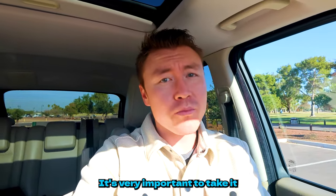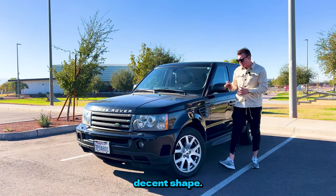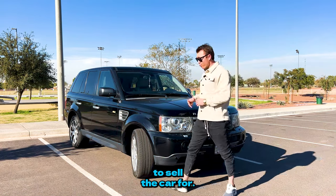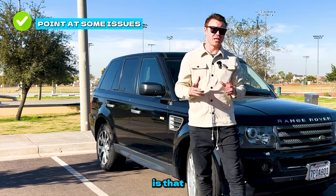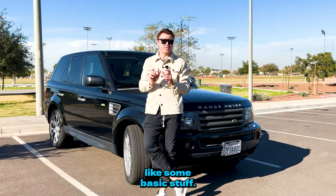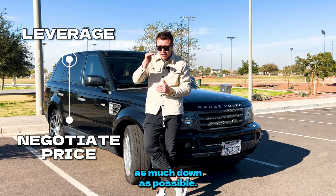Don't forget the highway drive — it's very important to take it to at least 60 to 65 miles per hour. After test driving it and knowing the car is in decent shape, it is time for negotiation. Remember how much you're going to sell the car for — keep that in mind. Point at the issues the car has: scuffs, maybe a brake job needed, or tires that need replacing. I don't mind doing that work because it gives me leverage to negotiate the price down as much as possible.